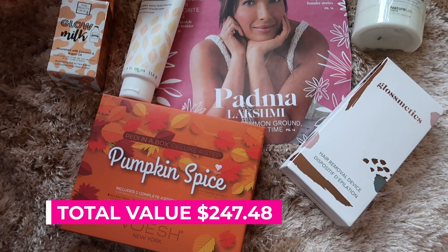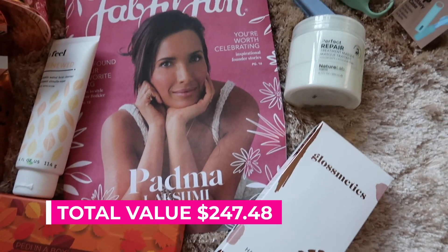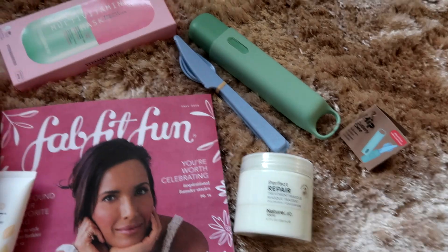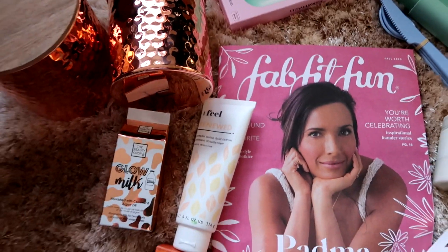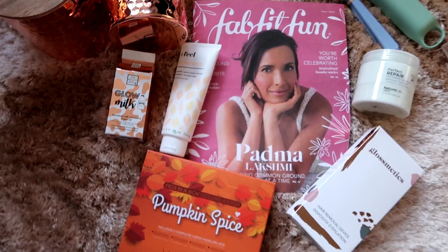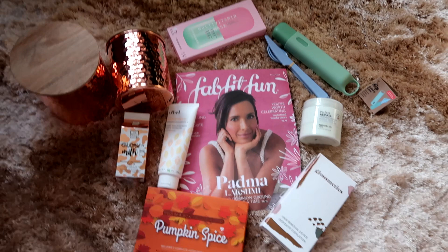The total value of everything I got in this box was $247.48, and I absolutely loved this box — it was brilliant. Let me know down below in the comments your favourite item that I got, and don't forget to slay that subscribe button, hit that notification bell and give this video a big thumbs up.